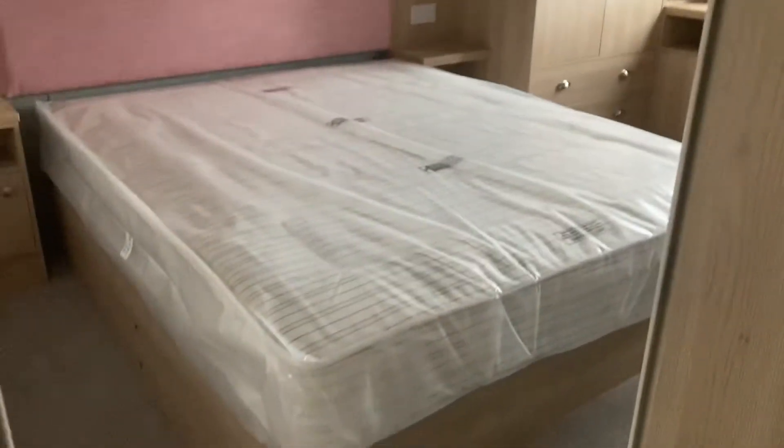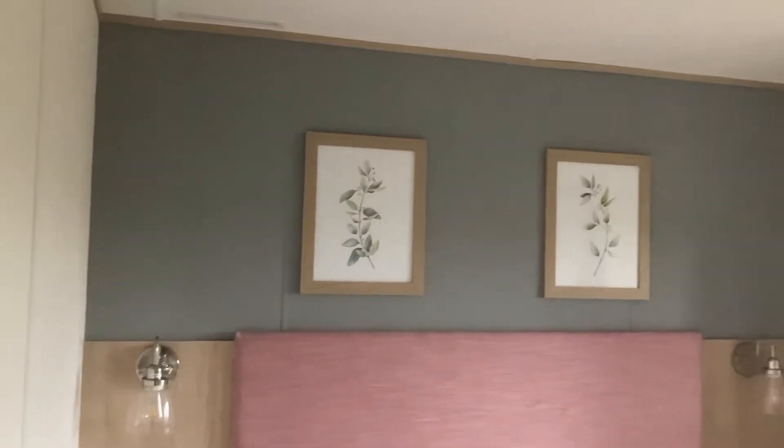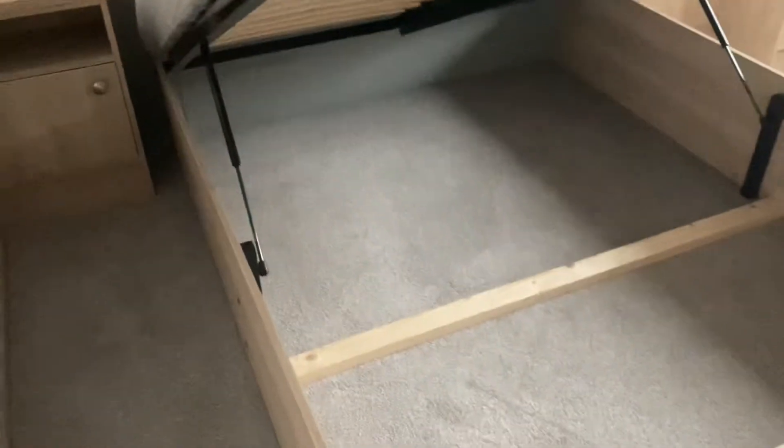Take you through into the master bedroom. Look at the lovely headboard, pictures up on the wall, lovely lights at the side. And you have storage, very useful there.